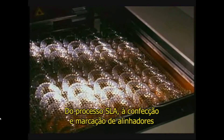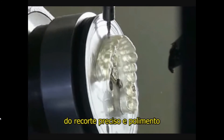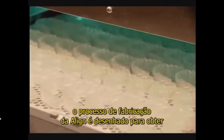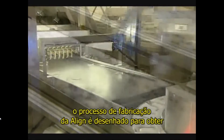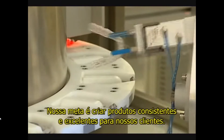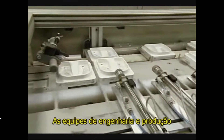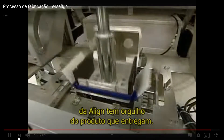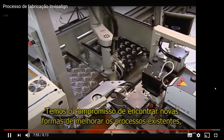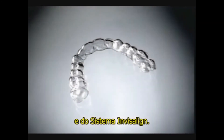From the SLA mold process to the forming and marking of aligners, from the precise trimming and polishing to the packaging of each case, Align's fabrication process is designed for efficiency, precision, and quality. Our goal is to create consistent, excellent products for our customers. Align's engineering and manufacturing teams are proud of the product we deliver, and we are committed to finding new ways to improve our existing processes and to support the growth and success of our customers and of the Invisalign system.